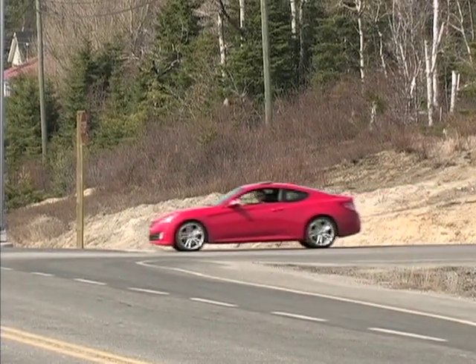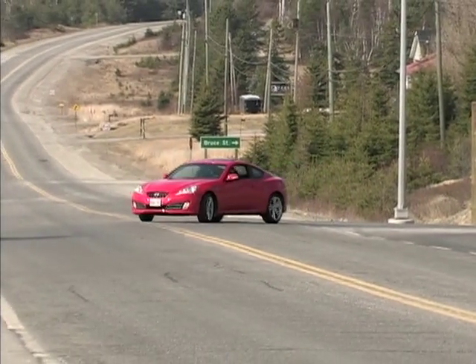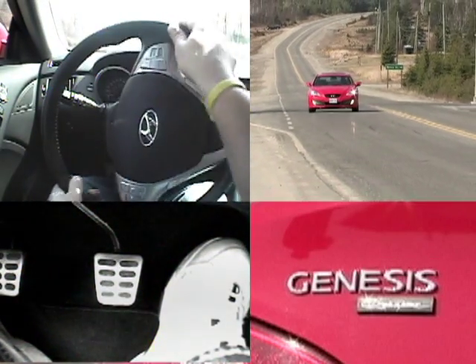It's fairly big and heavy and drives this way, but it remains entertaining nonetheless. I'd love to show you what the Genesis drives, shifts, and sounds like with a quick montage, so I will.